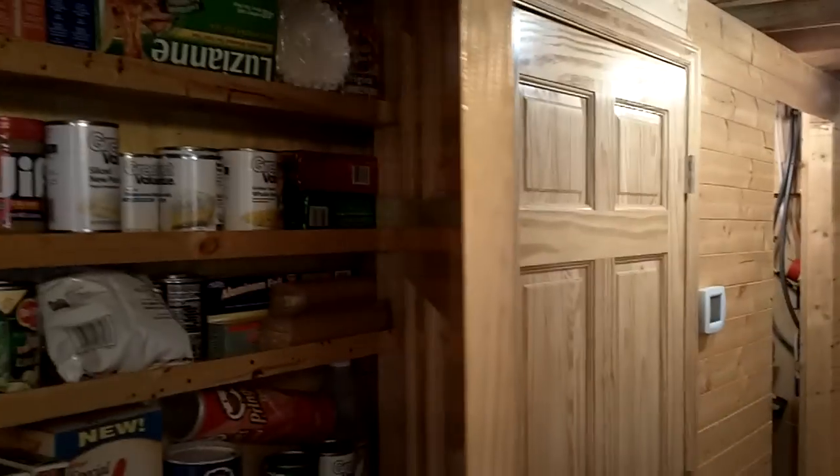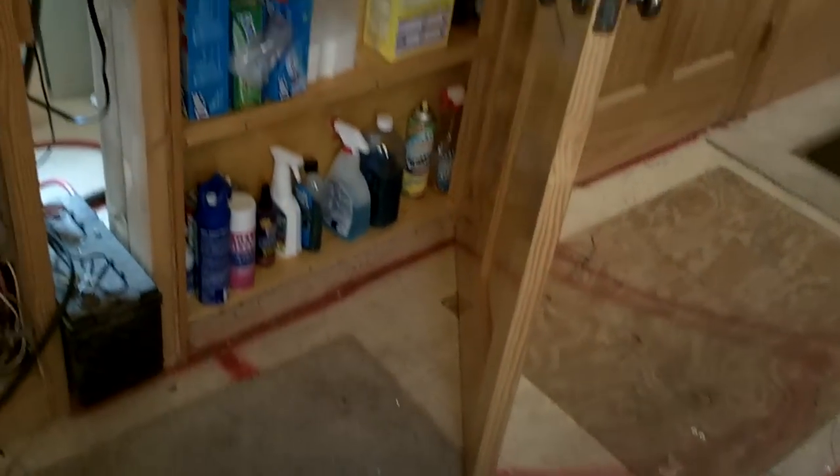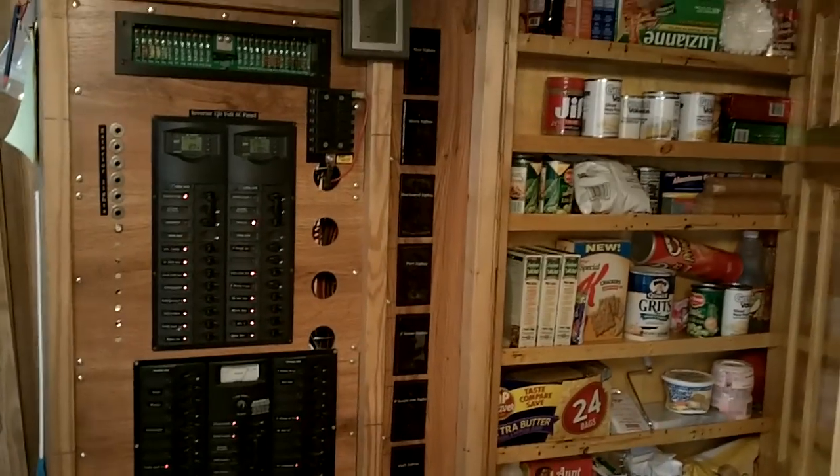It pushes into the bunk bed bedroom, which will all be closed up. There's a nice little pantry that has all your small items in it — also keeps the clutter out — and it's all right along beside the breaker panel.